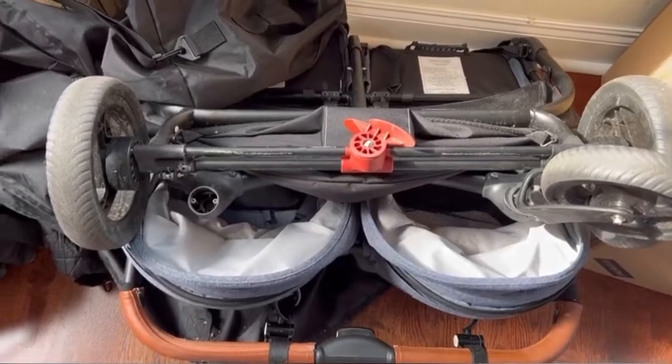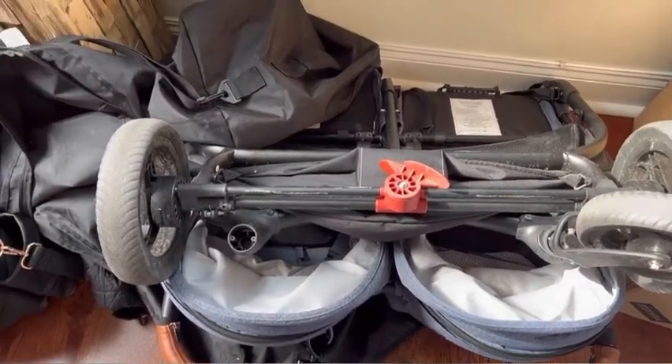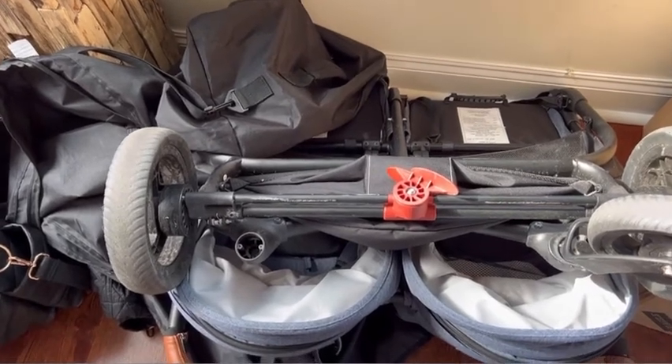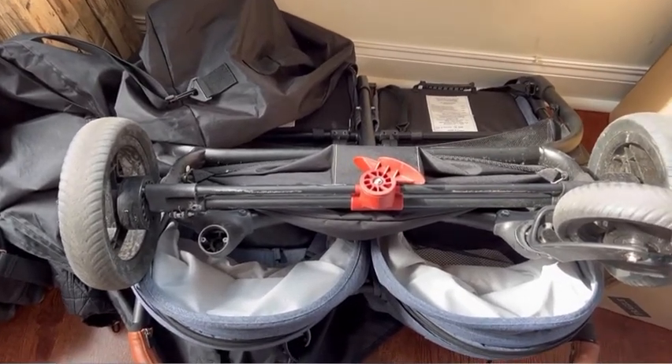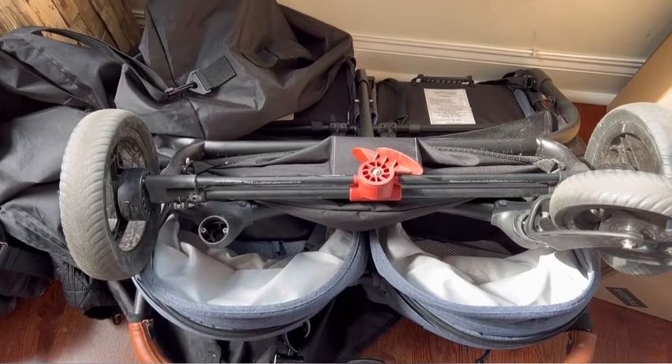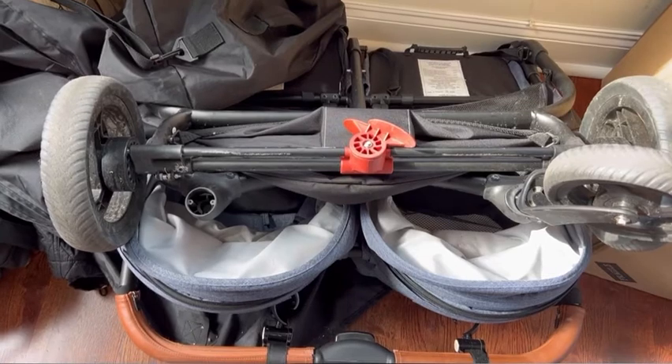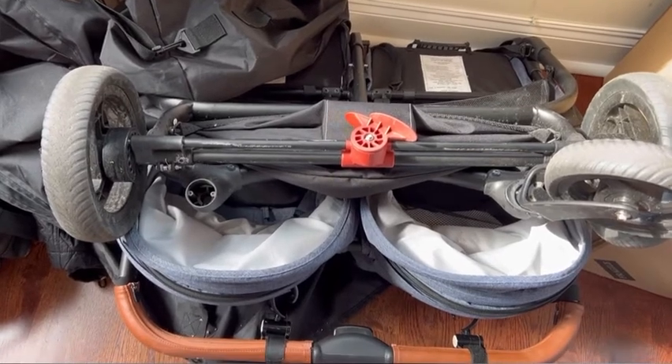Hey guys, I just wanted to give you a quick update on our Valco. We have the Valco Baby Snap Duo Trend, and in a few weeks we will actually be leaving to Disney World for my son's third birthday, and we planned on taking the stroller.